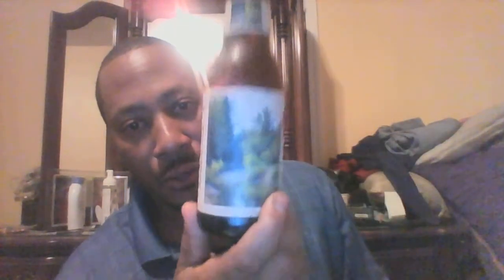Good evening, everyone. John Henderson here at the Beer Ramblin' and Gambling, looking at Ember Ale by Bell's Brewery.